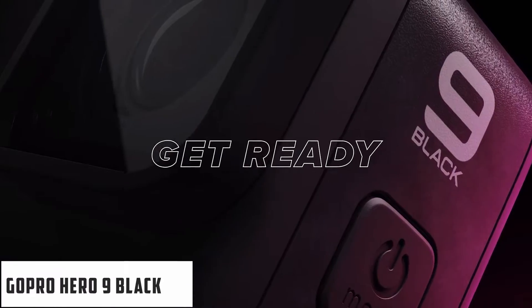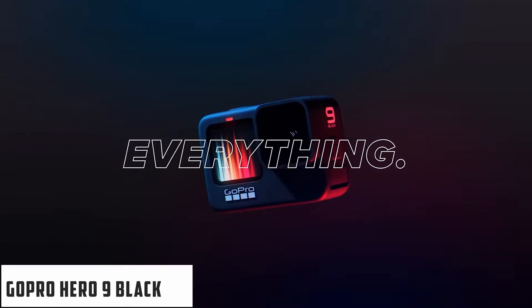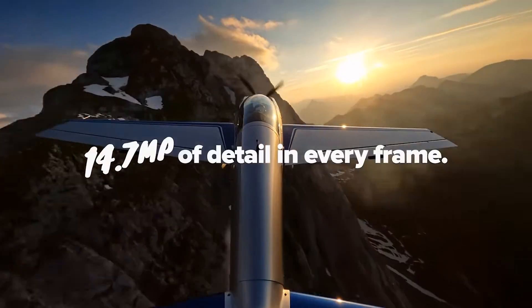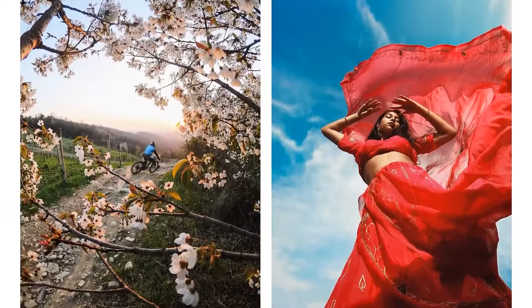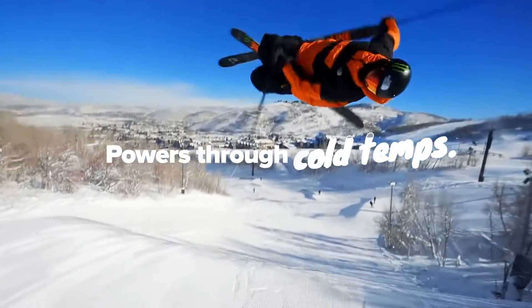Starting with the GoPro Hero 9 Black, it was $299 and now you can get it for $262 with a GoPro subscription — a record low price for the Hero 9 Black, which is now the value sweet spot for GoPros. It's still one of the best action cams around, thanks to its 5K video quality, handy front display for vloggers, and some power tools tricks that really boost its versatility beyond action sports.